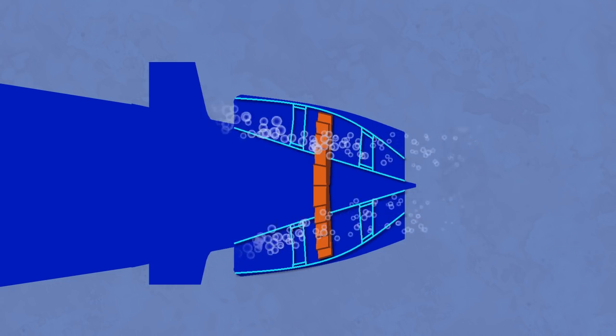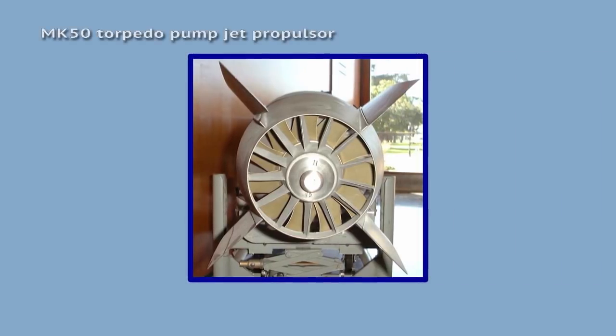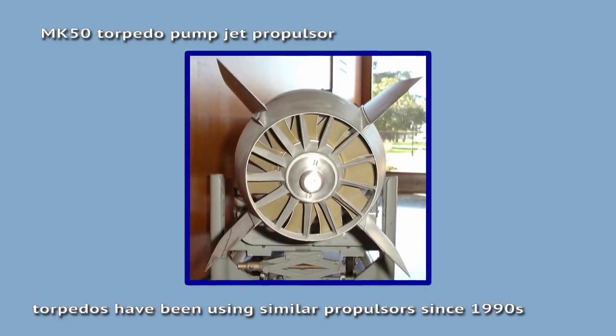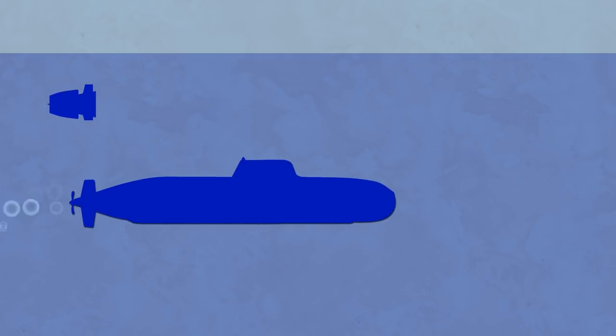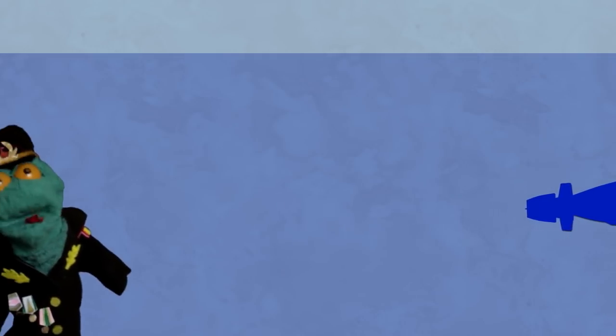Most recent submarines use shrouded propulsors instead of screws, and they also share some features with pump-jet propulsors. They generate even less cavitation, and they also prevent the generated noise from spreading to the sides to some degree. Their drawbacks include higher mass and further reduced power, so they are not as efficient a solution on power-constrained vessels, like diesel submarines.